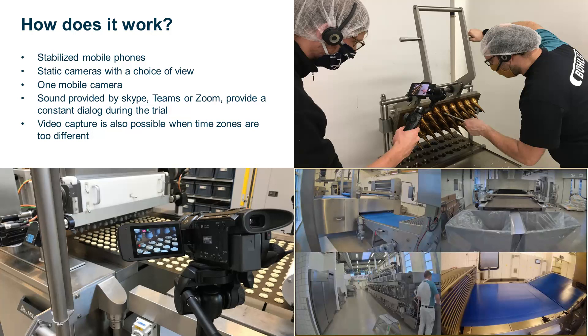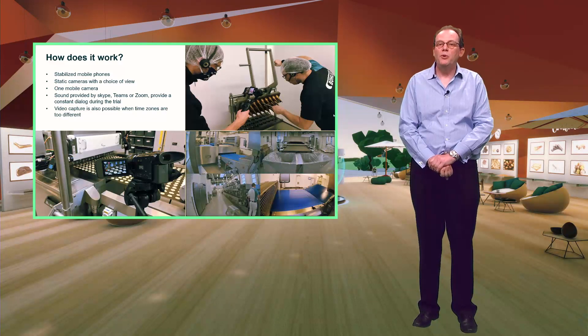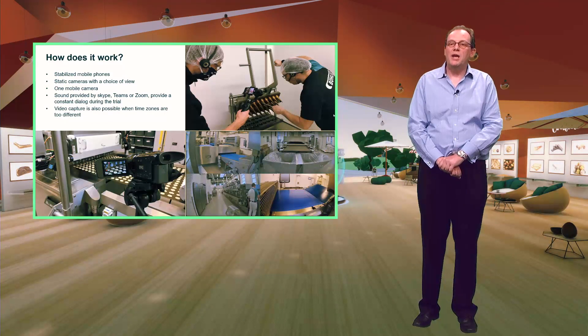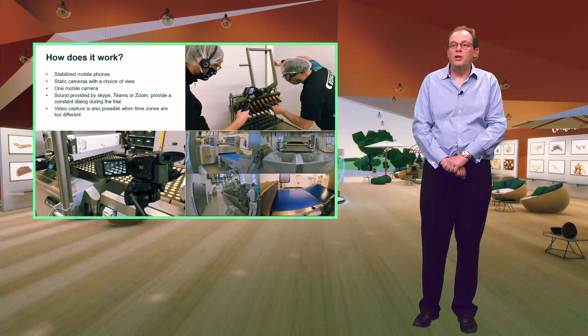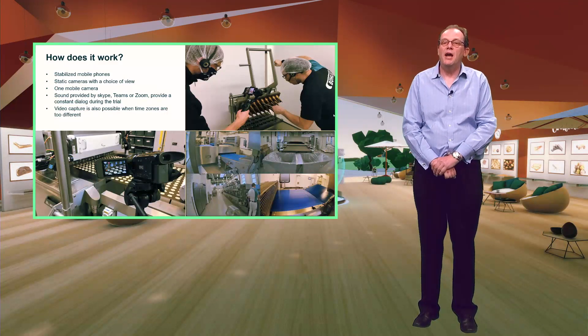The camera at the point in the process under focus can be moved to show more detail while you're still able to see what is happening in the other parts of the process. The images are shared from a computer in our lab using screen sharing with sound provided by Teams, allowing for real-time explanation of what is happening and a constant exchange of ideas. When there is a large time difference or the time just doesn't work, we can make detailed video reports of the key points of the trial so you can watch the video at a time convenient to you.